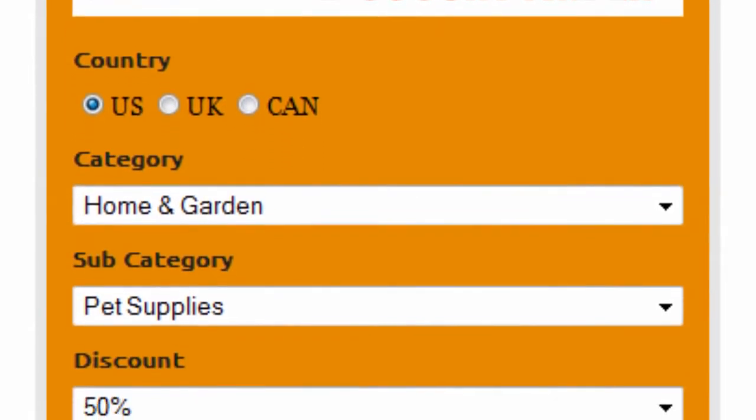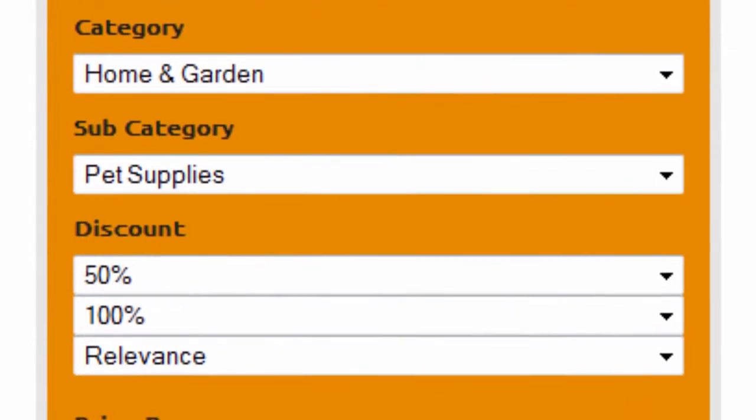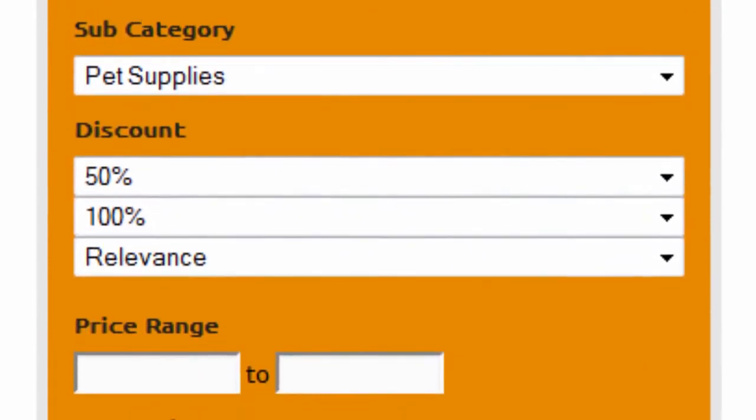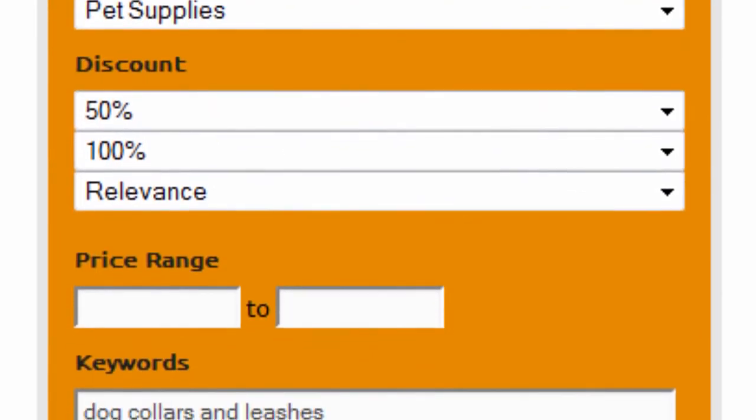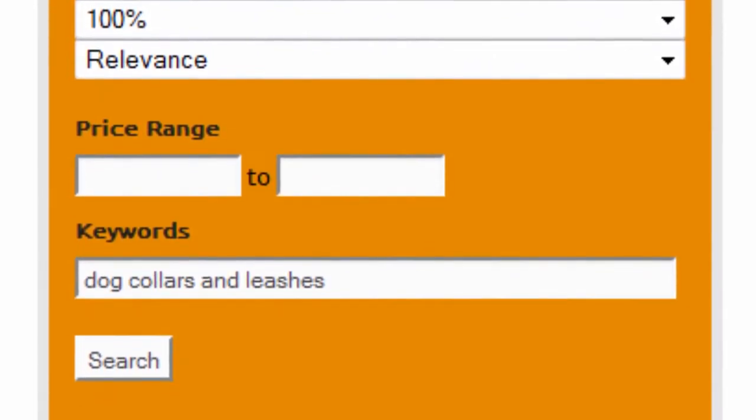Select Home and Garden as the main category and Pet Supplies as the subcategory. Set the discount to 50 to 100% and sort by relevance. Finally, enter 'dog collars and leashes' as keywords and click on Search.